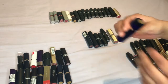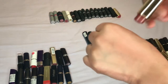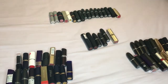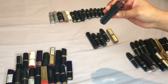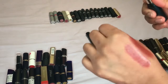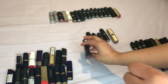Then we have another one by Estée Lauder — Maple Sugar or something like that — it's too patchy, let's get rid of that. Then we have two by Number 7: this one is Entice — it's a bit too sheer, a bit too glossy, and it's a bit patchy, so I'm going to get rid of it.